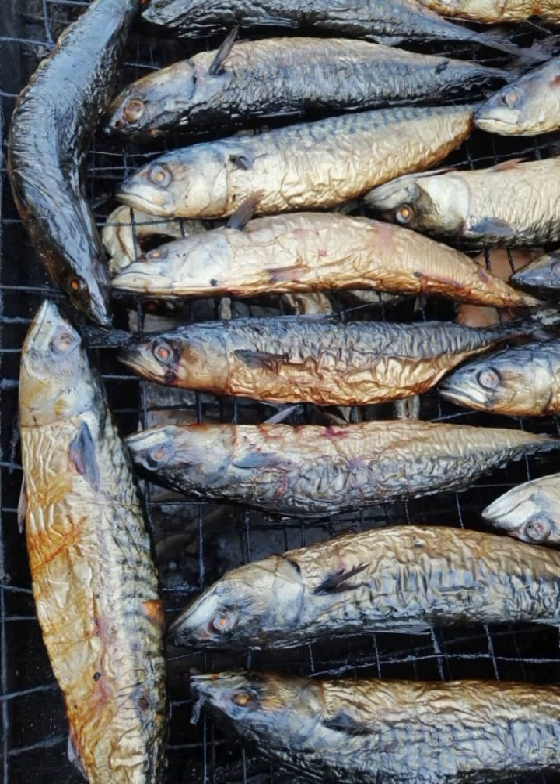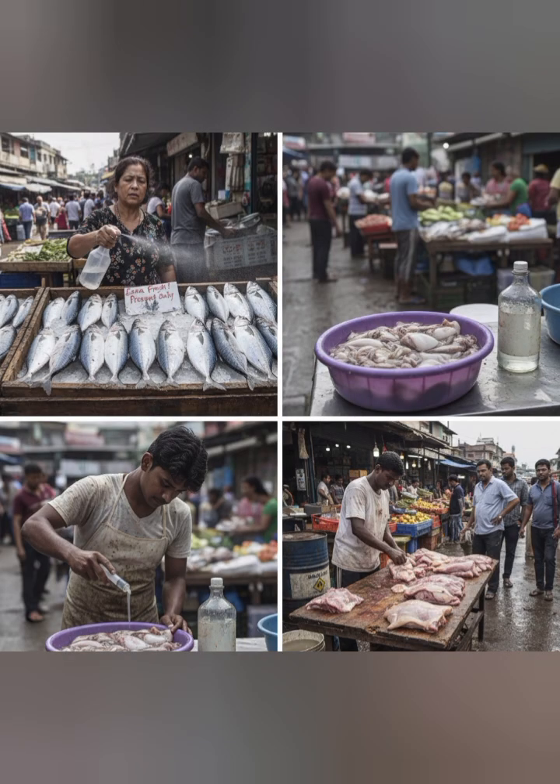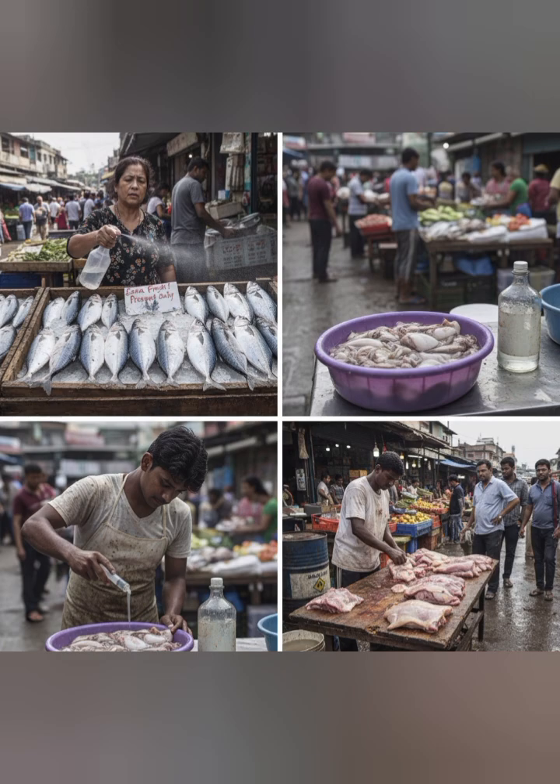While many consumers notice these signs, they are often ignored — sometimes out of habit, sometimes out of necessity. That complacency carries real health risks and should be addressed head on.